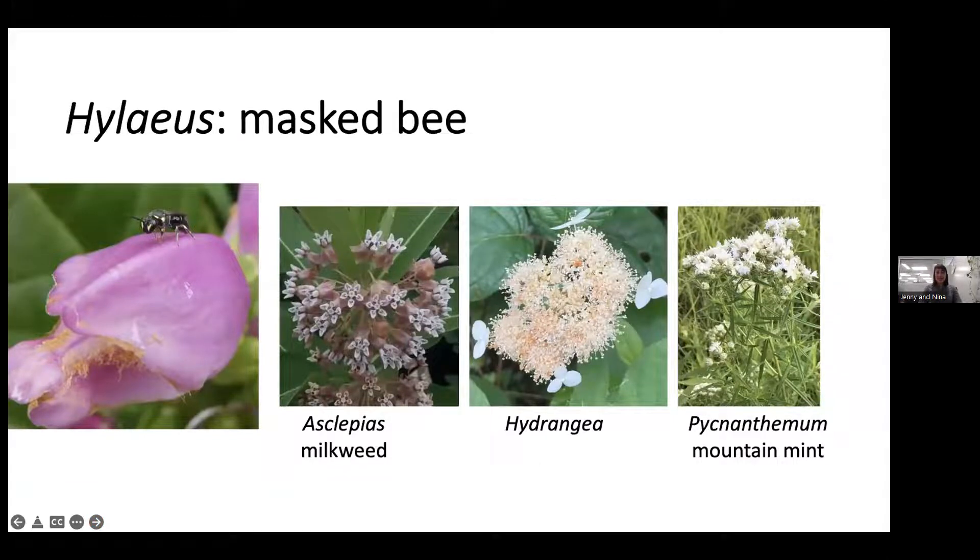Hylaeus are tiny — about three millimeters long, roughly the size of a fingernail clipping. Females have distinctive yellow triangles on either side of their eyes, and males are mostly yellow-faced. You'll find them on Asclepias (milkweed), hydrangea, and mountain mint.